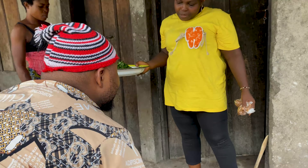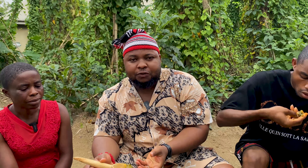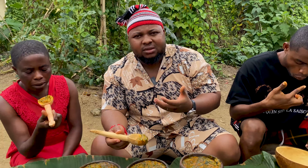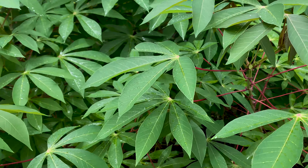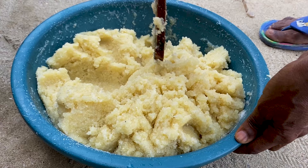In this video, I'm going to show you one of the most uncommon dishes in Nigeria. I was expecting to maybe get the taste of the cassava, but it's not there. You are going to see that cassava can be used to make something else that is not fufu and garri.